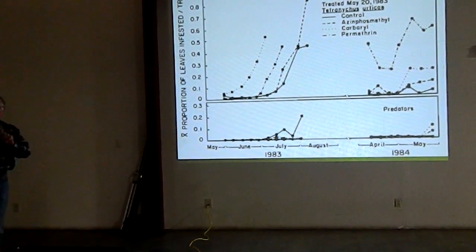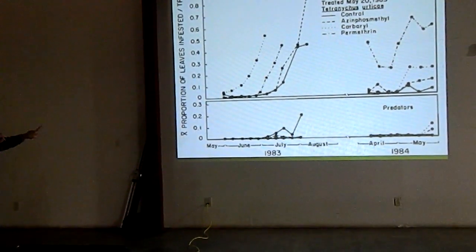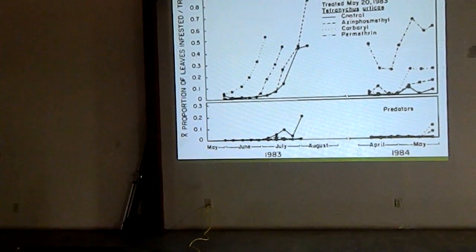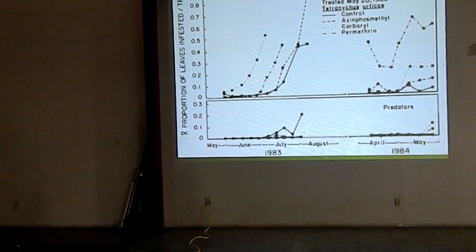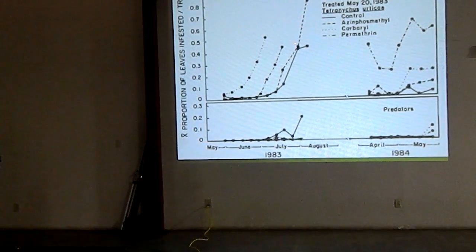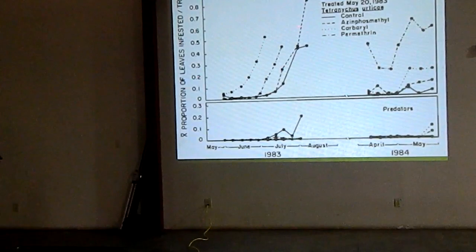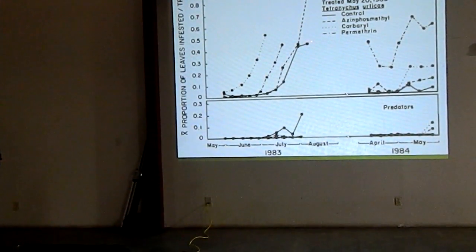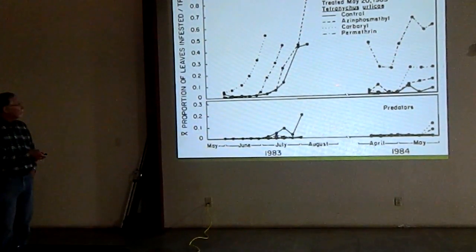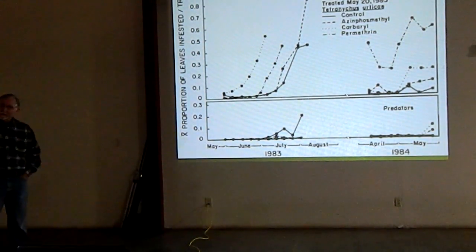How does that happen? Something done in 1983 affecting the population in 1984. This was in the Fresno area — treatment either went on in May for navel orangeworm, or went on at hull split for navel orangeworm. Again: control untreated, guthion, carbaryl, and Permethrin. You can see the immediate jump in the carbaryl application, a little more delay in the May treatment, and even more delay in the percentage of leaves infested with mites with Permethrin. They begin to level off here with the untreated.